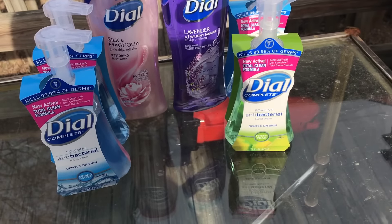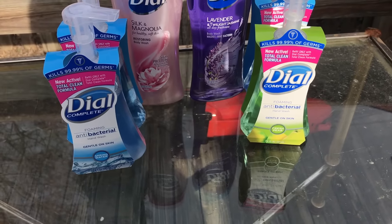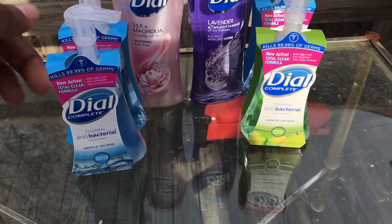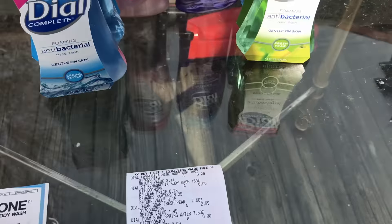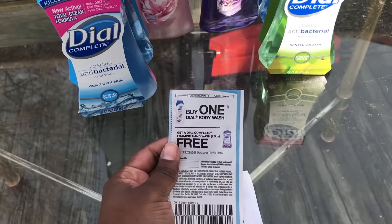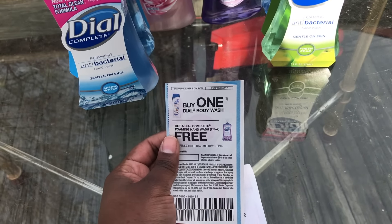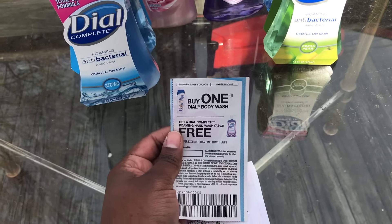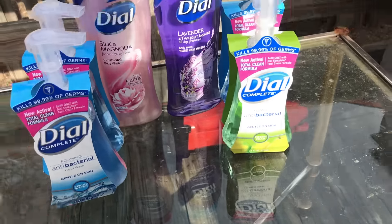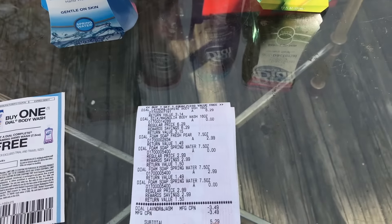The body wash was $6.29 and when you buy one you get one free. The hand washes were $2.99 and also buy one get one free. From Red Plum last week there was a coupon — if you buy one body wash you get a foam hand wash for free. So what I did was combine all of the promotions they had going on as well as the coupon that I had, and I can show you guys the breakdown of everything.